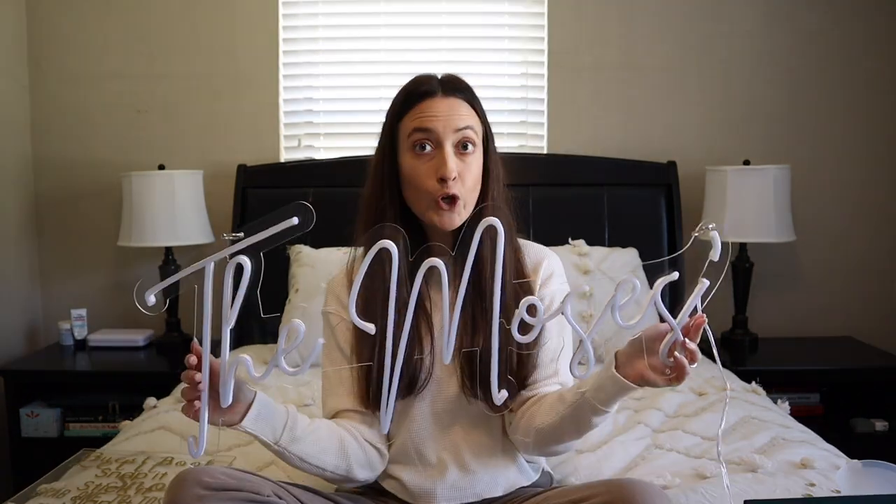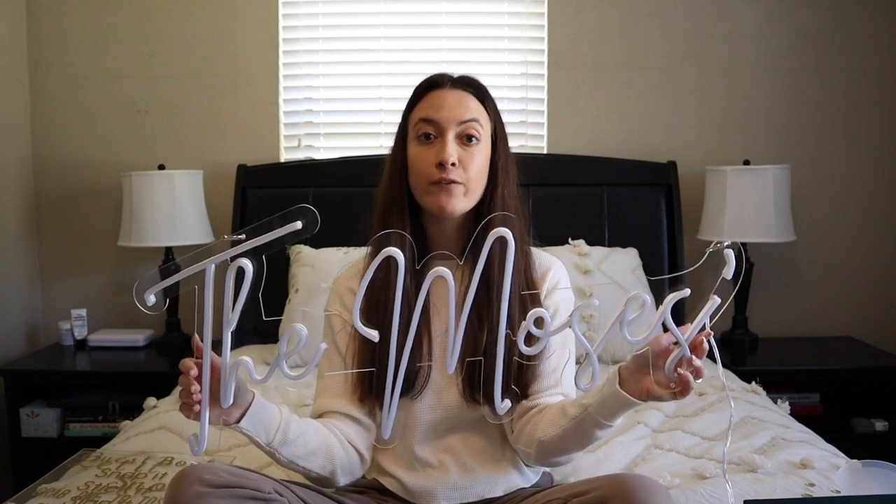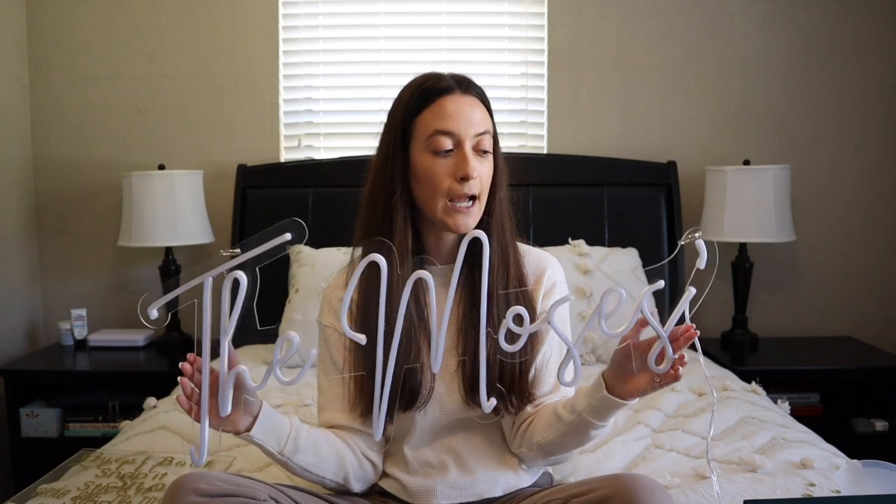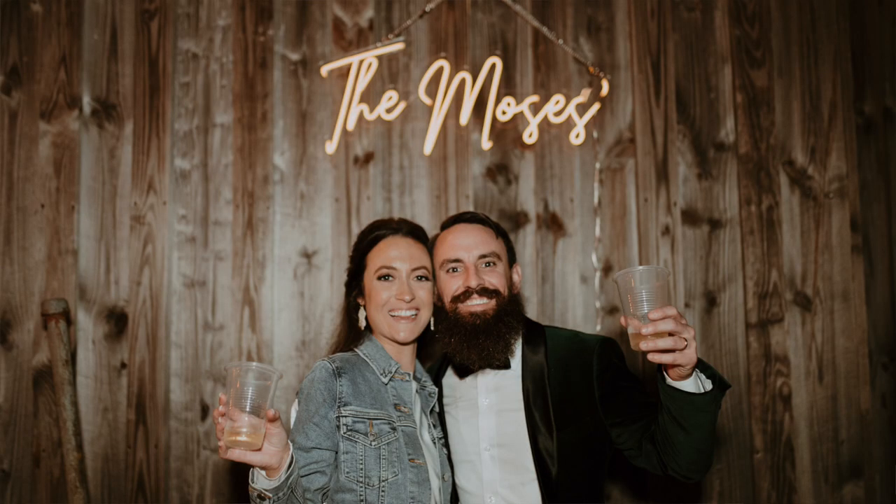Another Etsy company I absolutely love is Neon Artisans. We wanted a neon sign for the wedding — looked around and they're really expensive. We got ours off Etsy for $200, which is so cheap when you're looking for neon signs. It is a little smaller than other neon signs you could get, but it worked. We hung it up at the venue for a little photo op moment.